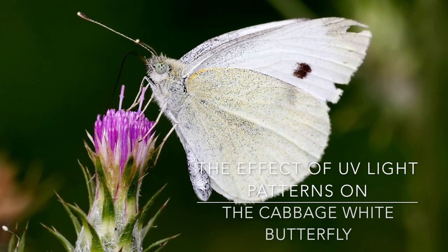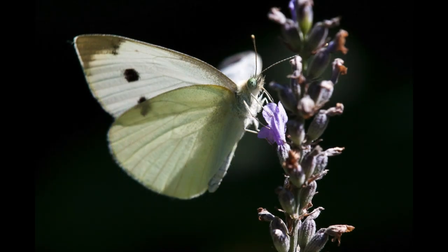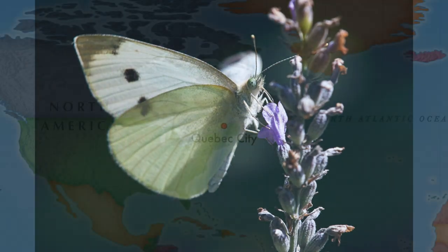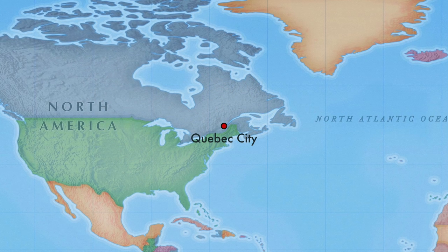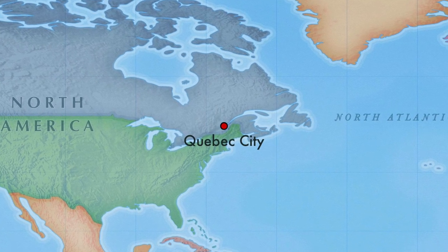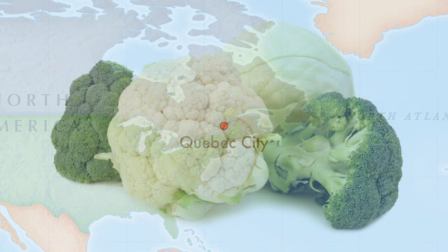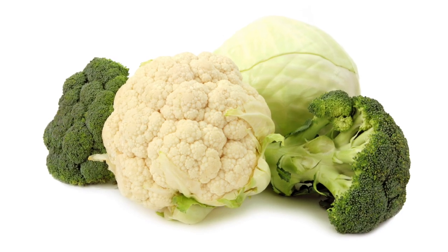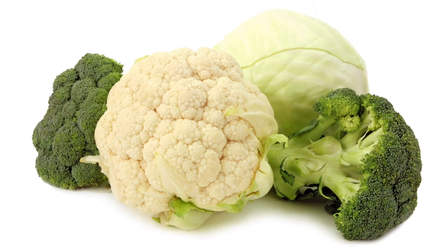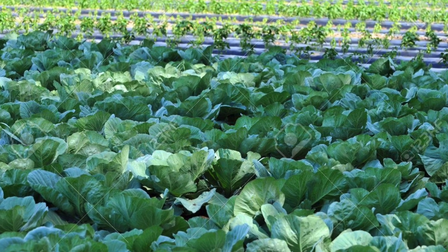The Cabbage White Butterfly is not native to North America. It was accidentally introduced and spread quickly, first being spotted in 1860 in Quebec City, Canada. The butterfly gets its name from its prevalence in home gardens and farms, where its larvae eat plants and contaminate food, causing a nuisance to farmers and home gardeners.